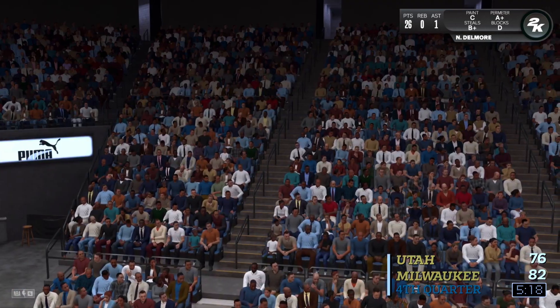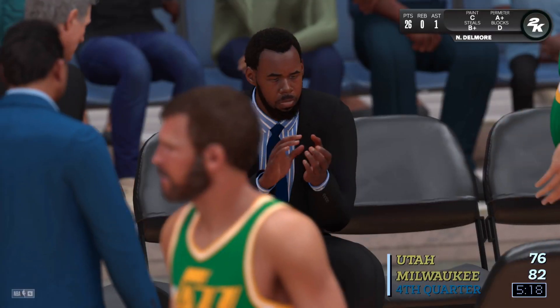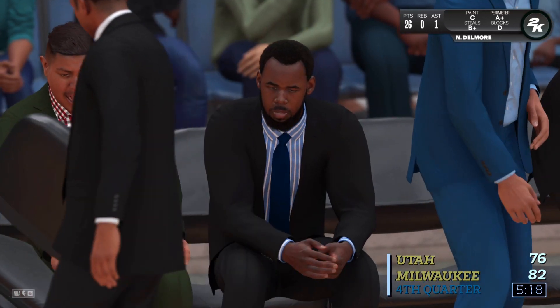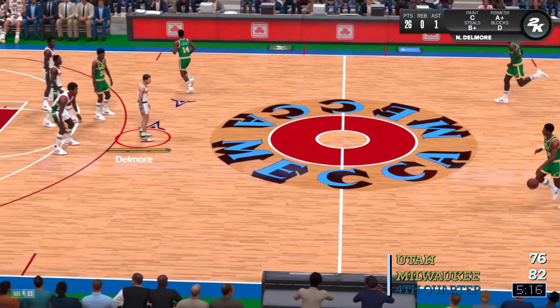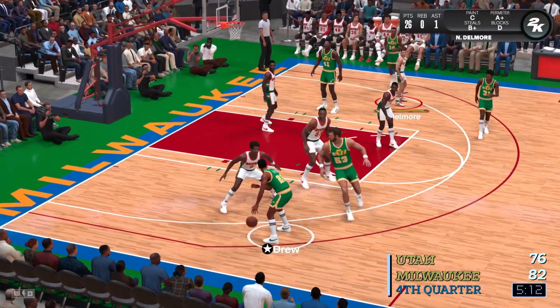Well, during that timeout, the coach of the Jazz talked to his team. His emphasis was for more effort on the defensive end. He said, 'We have to do a better job of communicating and helping each other out. They're getting too many easy looks. Let's make it hard on them.' But Kevin, they're going to have to if they're going to slow down the hot shooting of their opponent. Thank you, David.